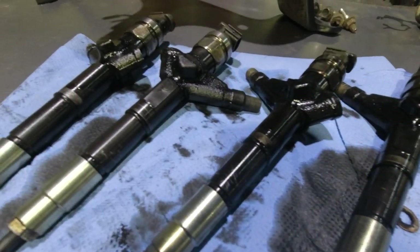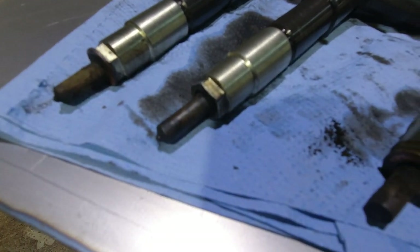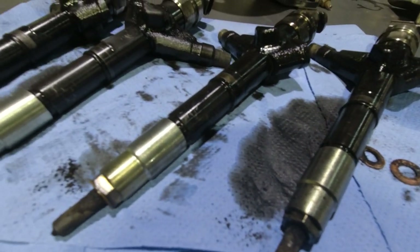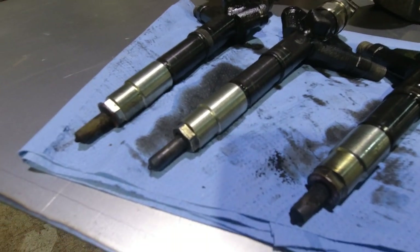Hopefully it comes across on the camera, but every time we're driving, we get huge black smoke behind Hippo. It's absolutely terrible, it's horrendous. I'll put a video here just now so you can see exactly what we're working with.